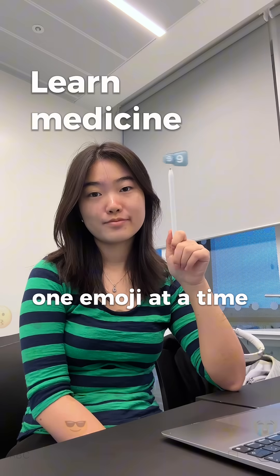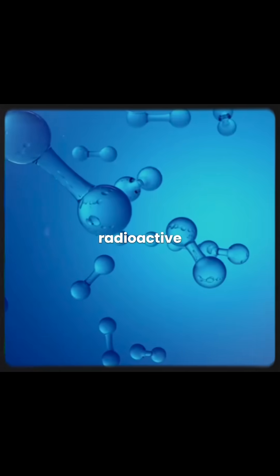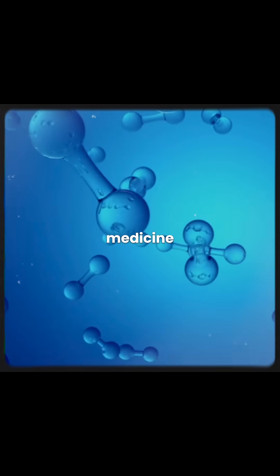Learn medicine, one emoji at a time. Today we're learning about TC99M pertechnetate. It is a radioactive tracer used in nuclear medicine.